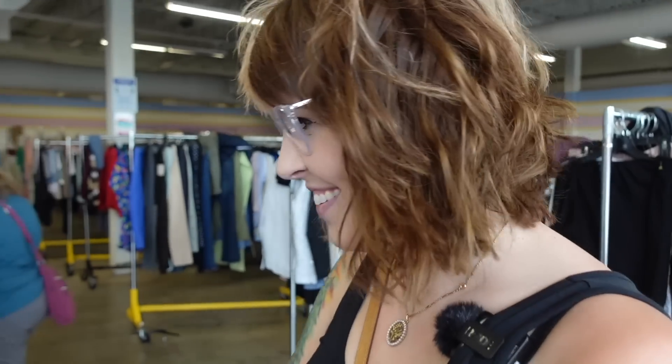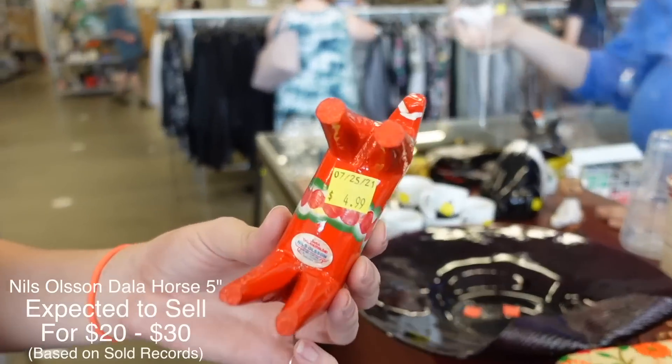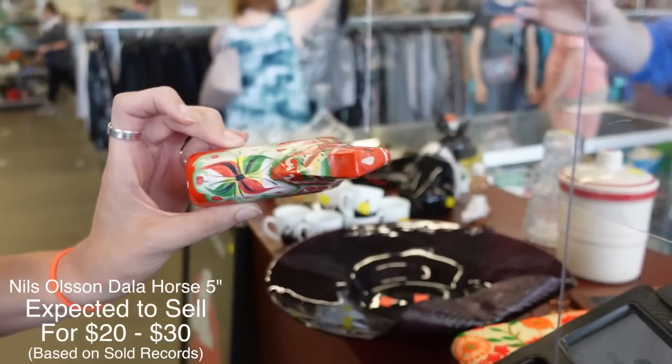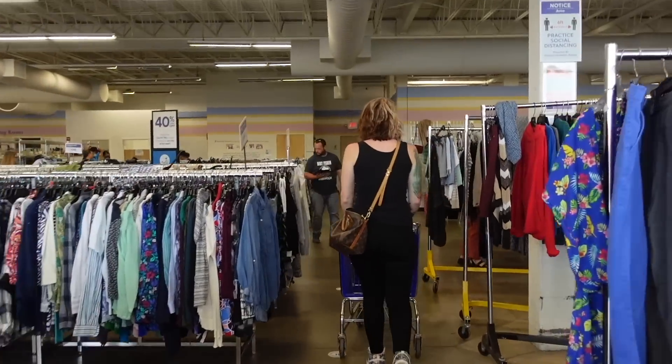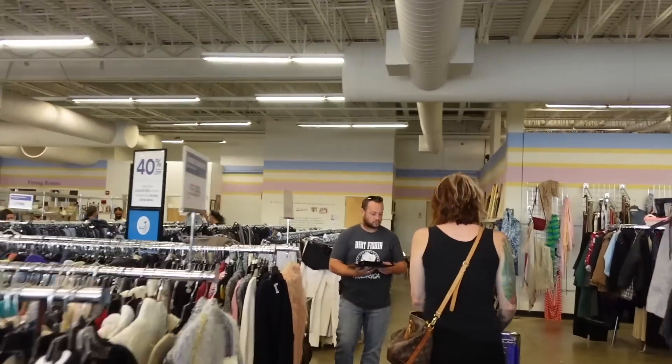They have Dala horses in the case right here and I'm about to be all over those. The way I understand it, those are Swedish — yes, all uniquely carved. There's really only one place in Sweden that is still making these Dala horses by hand, and that's Niels Olsen. They're fantastic. I need those horses. Can you do me a huge favor? Can you stand over there and get the Niels Olsen horses that are in the case? There are two Dala horses in the case and I can't get their attention.